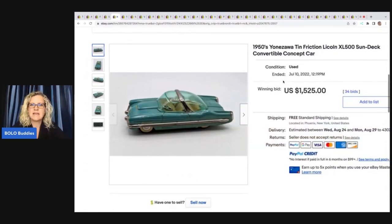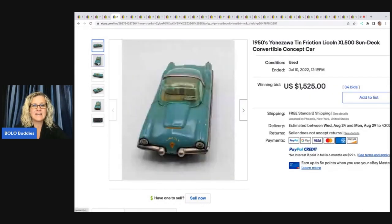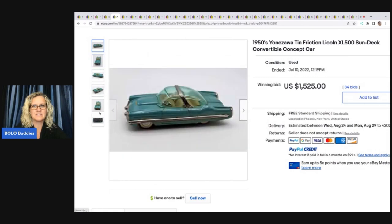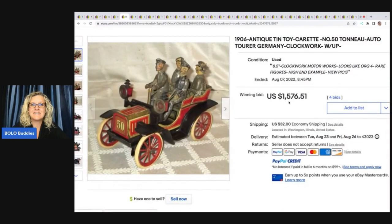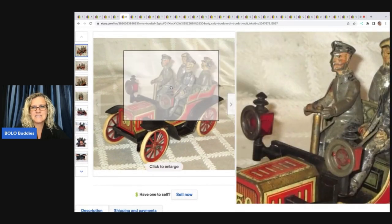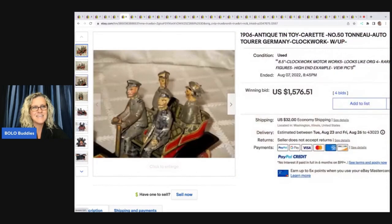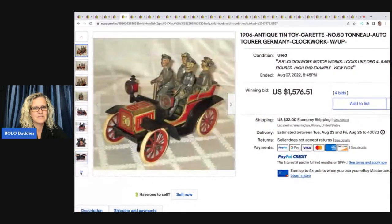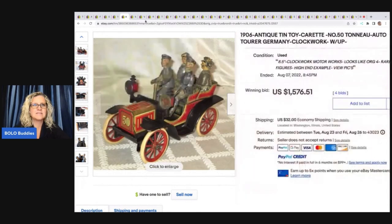The next item is this 1950s Yonazawa Tin Friction Lincoln Sundeck Convertible Concept Car. This one sold for $1,525. How cool is that? Germany Clockwork — $1,576 for this one. Look at that. Is that incredible or what? That's 1906. Wow. Very, very cool. It's got some wear to it, but it's really old. So that is definitely big money right there.